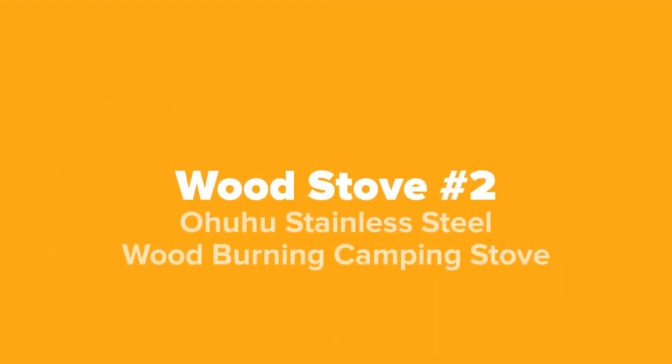The next stove we've got for you guys today, coming in at number two on our list, we've got the Oh Hoo Hoo stainless steel wood burning camping stove.